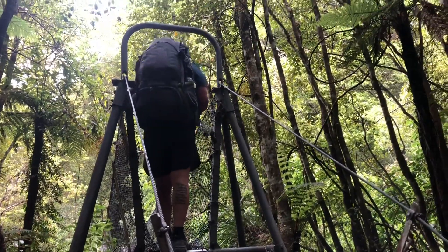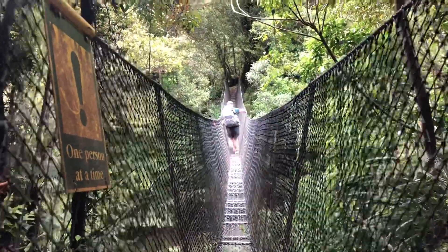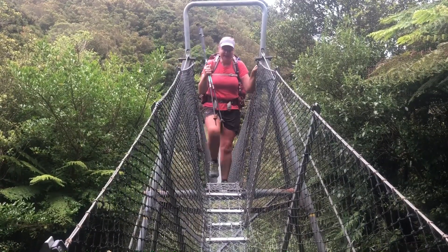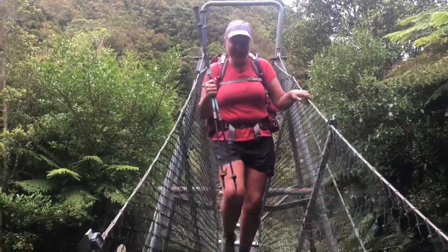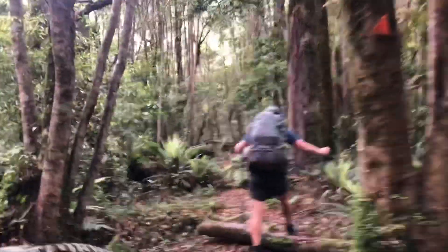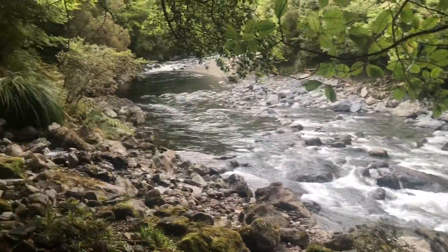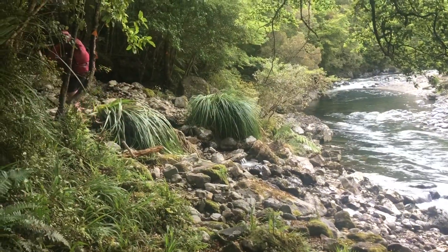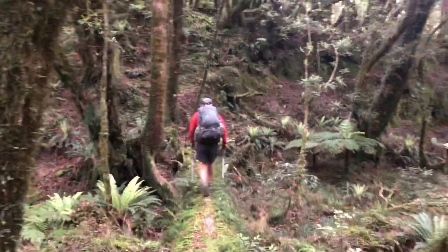The old one-person-at-a-time bridge. How did you find that one? It was pretty high, and long, and slippery. This track followed the Mangahao River Valley up into the mountains — a pretty rough track with a lot of slips and fallen trees. A lot of tree walks on this trail. Quite cool.